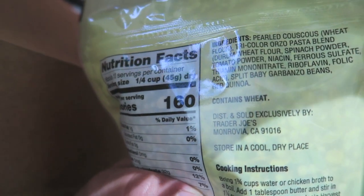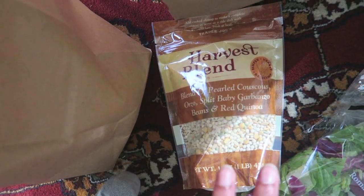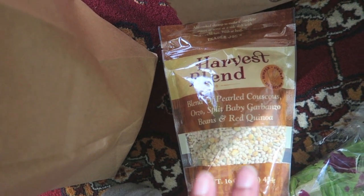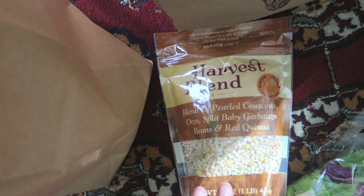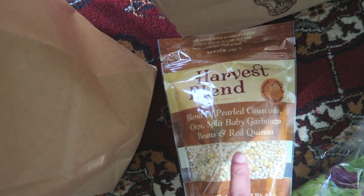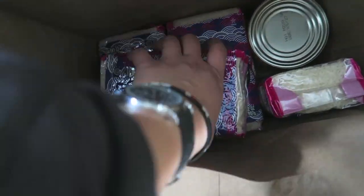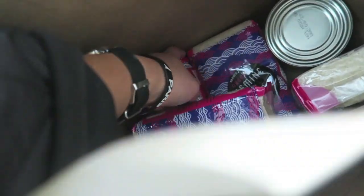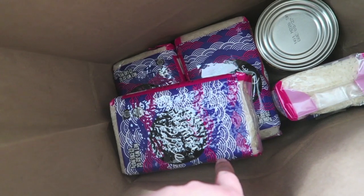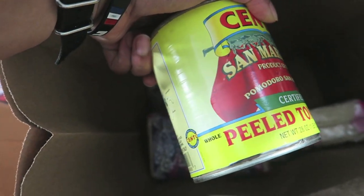It does contain gluten - it has wheat in it. I typically do gluten-free because gluten also gives me slight problems, though not as bad as beans or cabbage. I'll definitely try it in small amounts since I want to let him know what I think. I also got six bags of rice from Trader Joe's, and a can of whole peeled tomatoes.